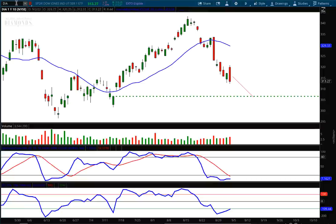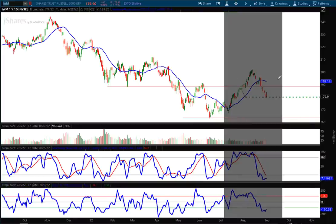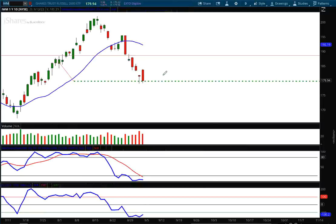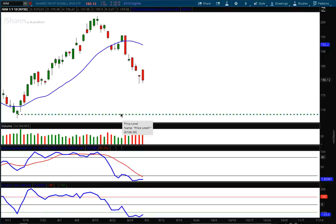Now let's look at IWM. We have a big red candle right there — we did hit the target I had set in place. The volume isn't as high as what we saw on the Diamonds, but I do believe next week we're going to go lower with the rest of the markets. The moving average above is starting to turn lower, and as it curves down it's going to act as resistance. My downside target is 168.38 for IWM.